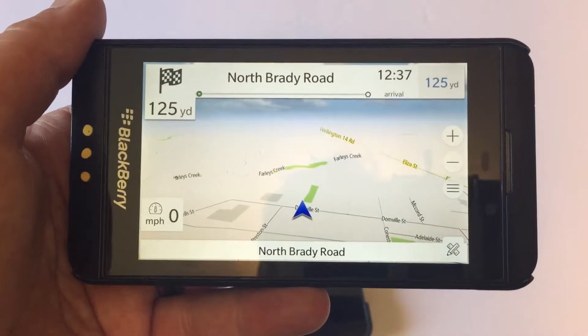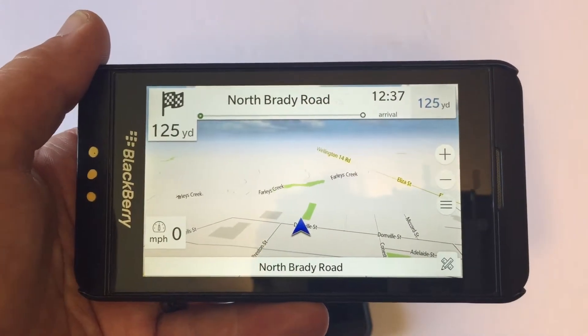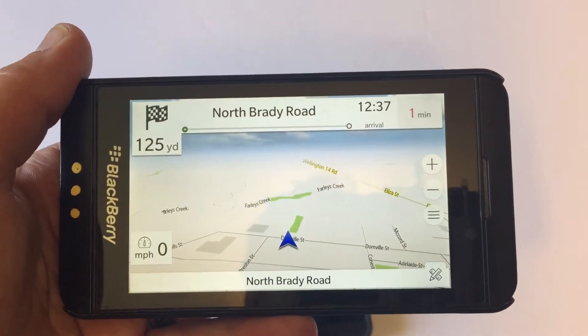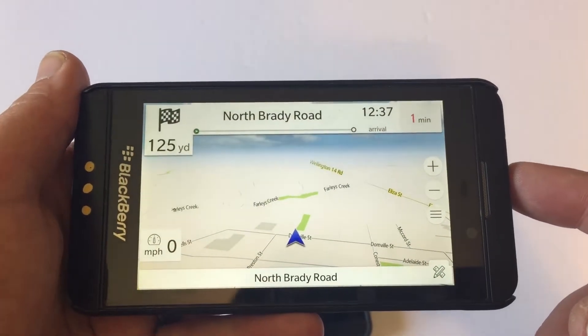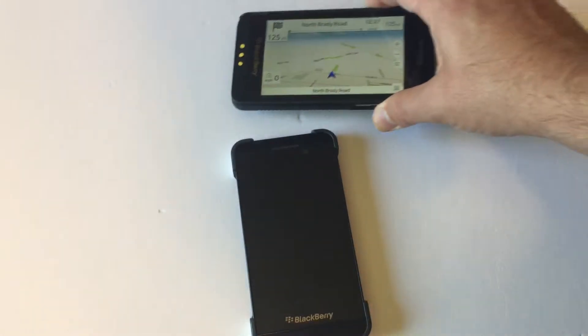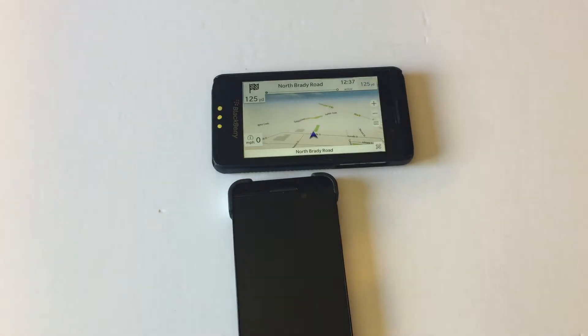This unit right here does not have data connected to it. It is on Wi-Fi right now but you don't even need that. With this app Nav Free, you just download the maps offline and away you go. One huge advantage to the BlackBerry Z10 is not only does it have GPS, but it also has the Russian version of GPS — GLONASS — which is awesome. I believe it makes this the most accurate GPS out of any offline GPS that I have on a phone.